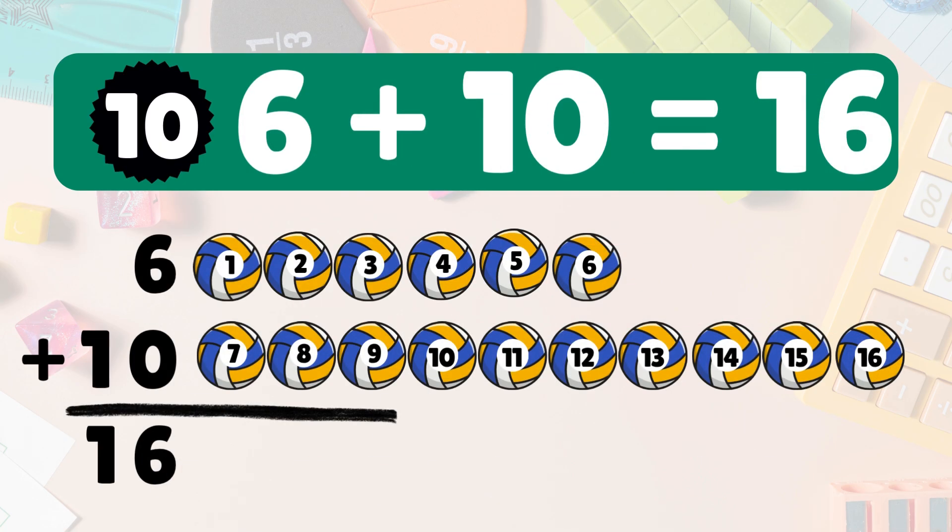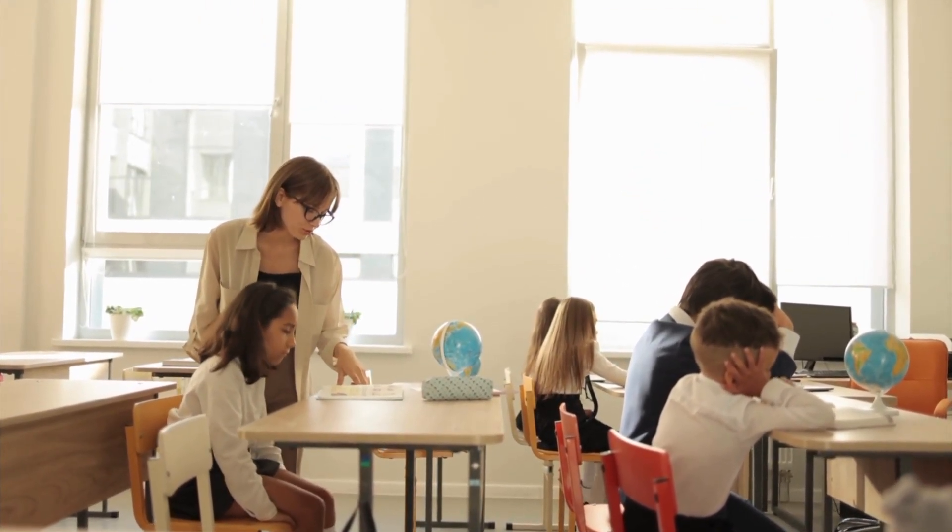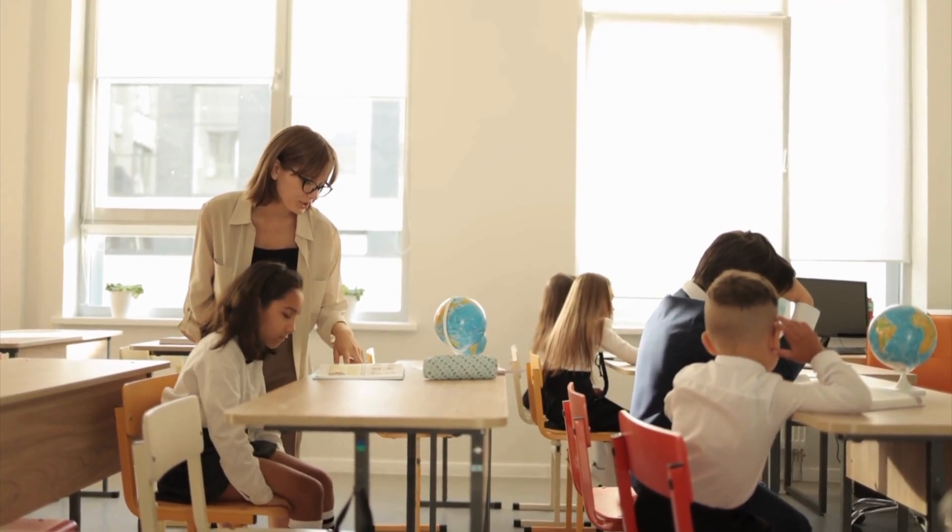Next: six plus ten equals sixteen. Big one! Let's count all the way to sixteen. Ready? Go: one, two, three, four, five, six, seven, eight, nine, ten, eleven, twelve, thirteen, fourteen, fifteen, sixteen. Six plus ten equals sixteen. Yay, great job kids!